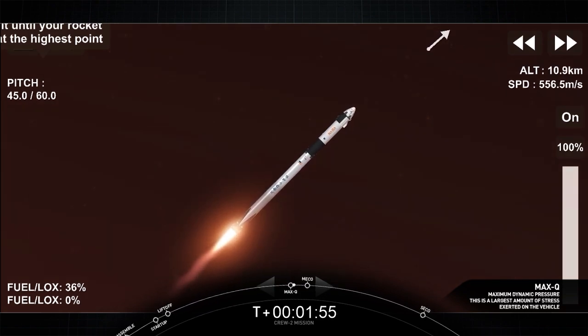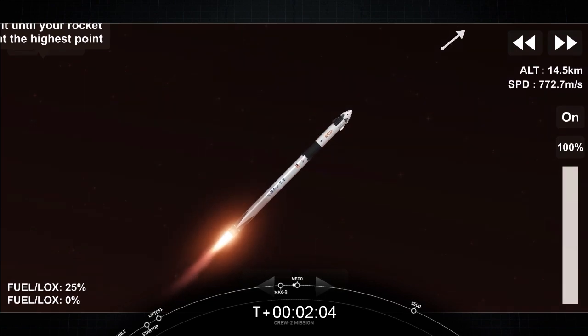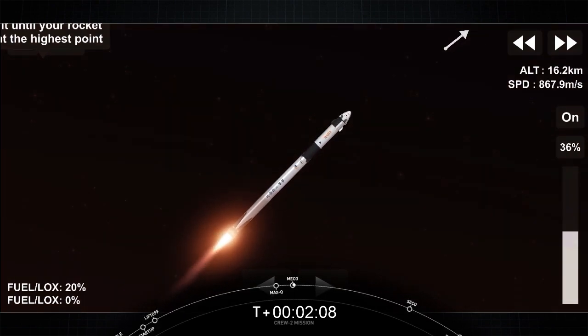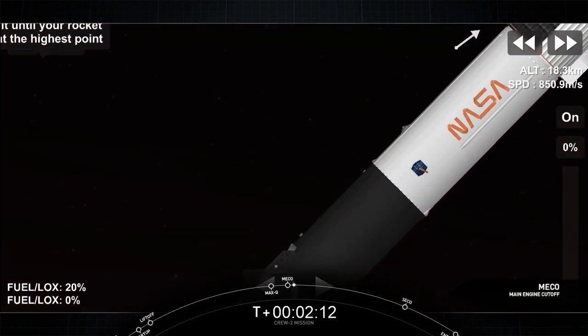There's our call-out that we have just passed through max Q. Stage 1 throttle up. Copy, 1-bravo. 1-bravo is the second abort mode on the first stage. 2-alpha. Copy, 2-alpha.